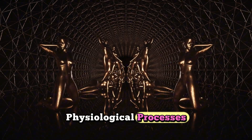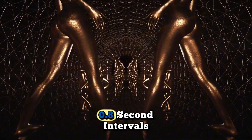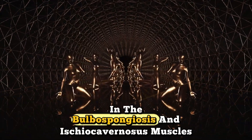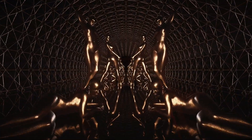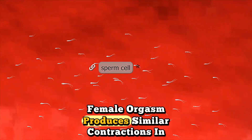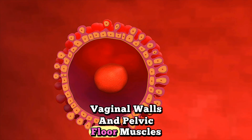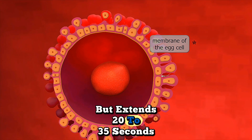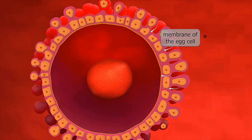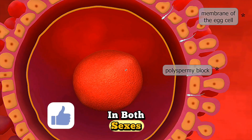Physiological Processes: Male orgasm involves rhythmic contractions at 0.8-second intervals in the bulbospongiosus and ischiocavernosus muscles, lasting 3 to 10 seconds. Female orgasm produces similar contractions in the uterus, vaginal walls, and pelvic floor muscles, but extends 20 to 35 seconds on average. Heart rate increases to 120 to 160 beats per minute in both sexes.